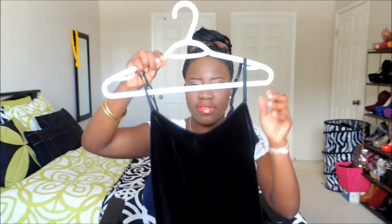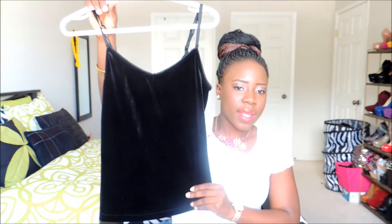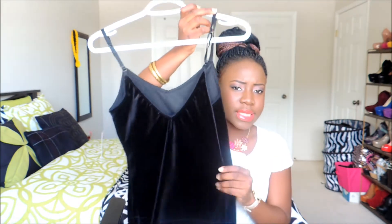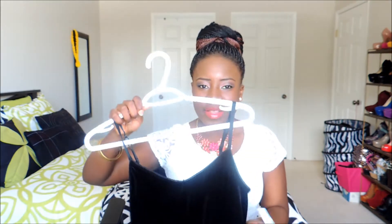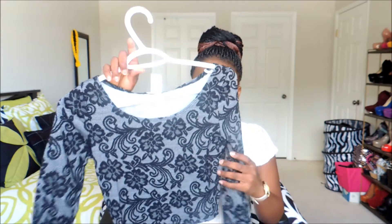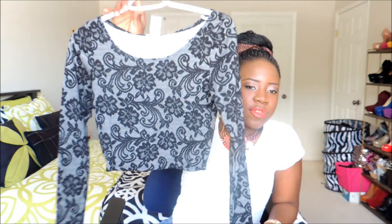Then I got this velvet vest — it has a very deep V at the back, so it's really nice. I'll wear this under a blazer. I also got this cropped laced top from Suzy Shier.